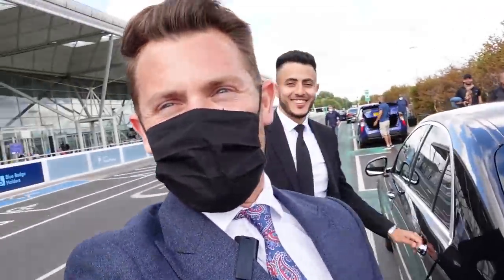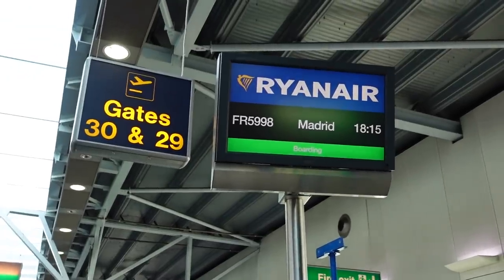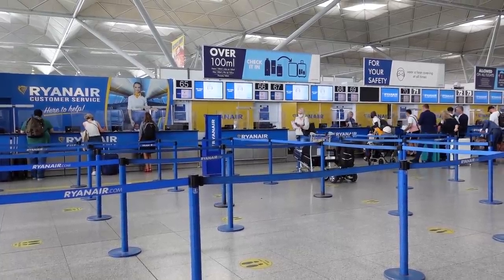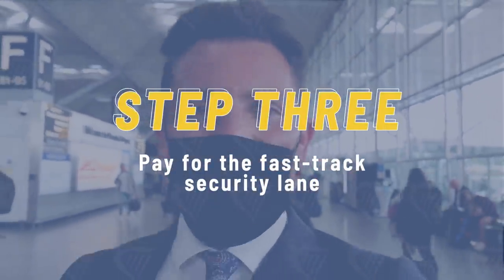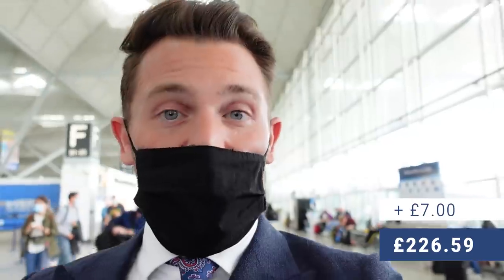Thank you so much, this was very sexy. Now let's see how Stansted airport fares in making this journey feel first class. The terminal is packed today, so the next way we're going to elevate this experience is by going through the fast track security lane, which I've already paid for. Hopefully it's going to make everything much quicker — there are a lot of people milling about here.